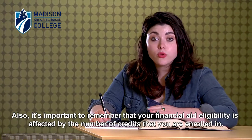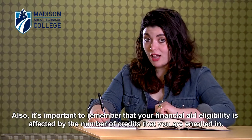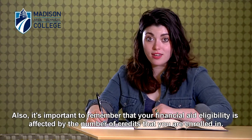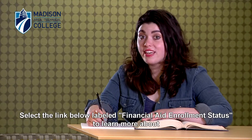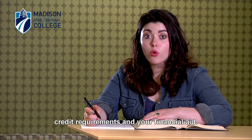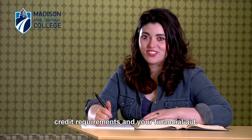Also, it's important to remember that your financial aid eligibility is affected by the number of credits that you are enrolled in. Select the link below labeled financial aid and enrollment status to learn more about credit requirements and your financial aid.